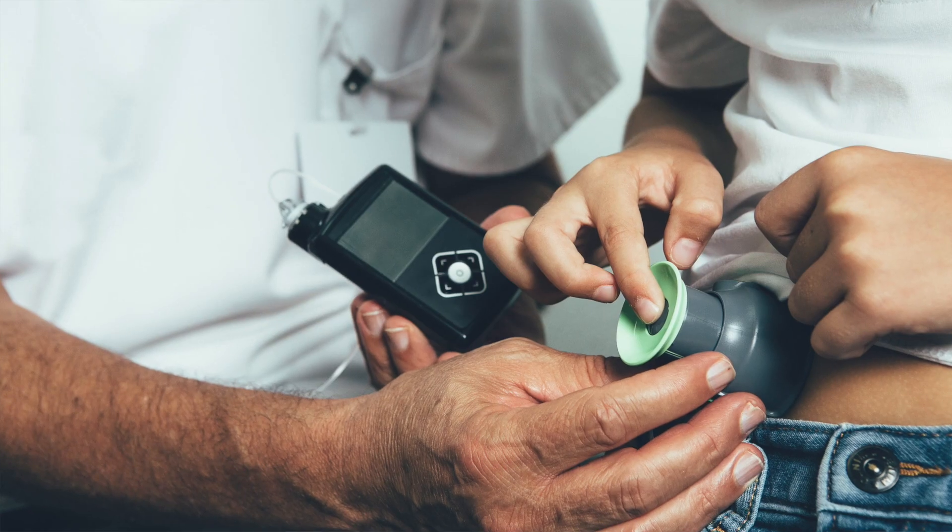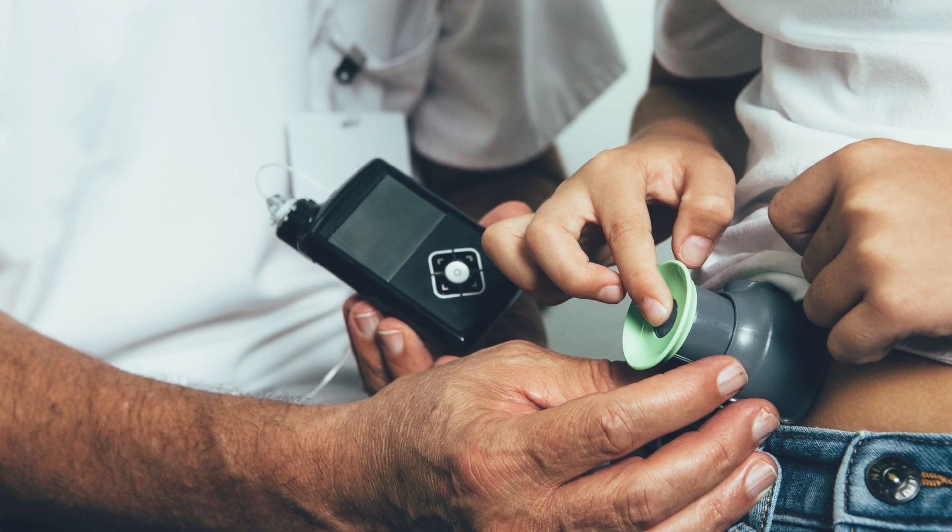Another option for treatment is to use an insulin pump, which can be carried on your belt. It is connected to a small needle inserted under the skin. This pump can be pre-programmed to deliver continuous insulin to your body, so you don't have to inject yourself several times every day.